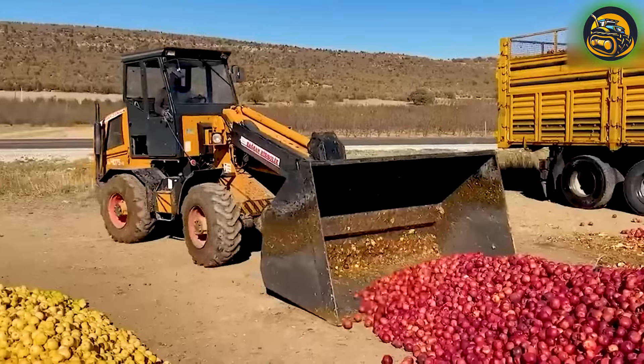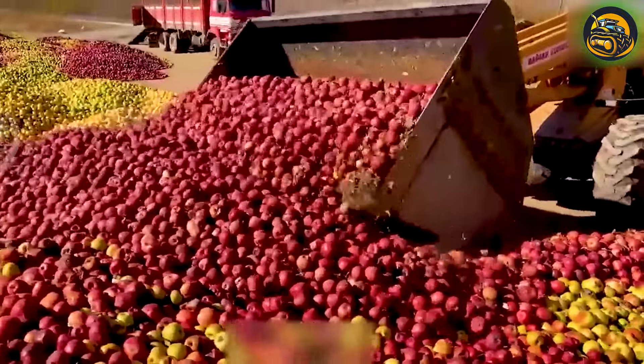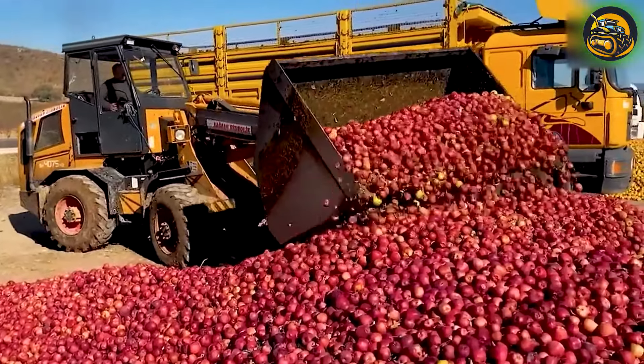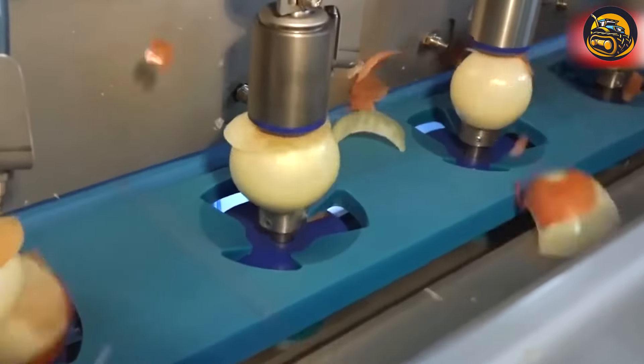An excavator assists in loading colorful apples — including green, red, and purple — onto a truck at the collection area. After cutting the tips and roots of the onions, a rotating machine rotates and air pressure blows the skin off.